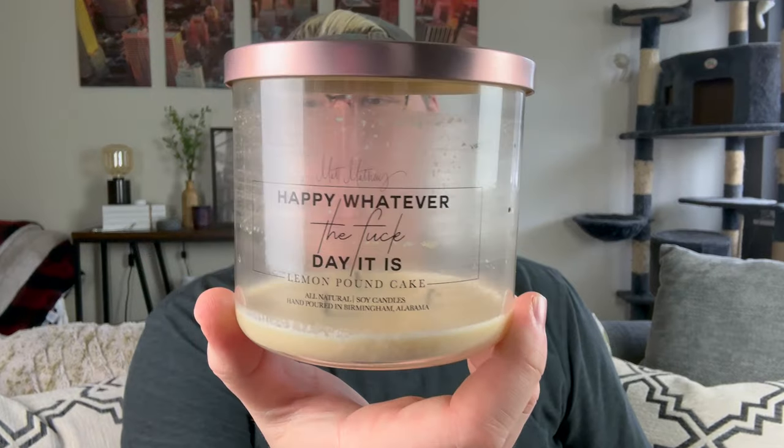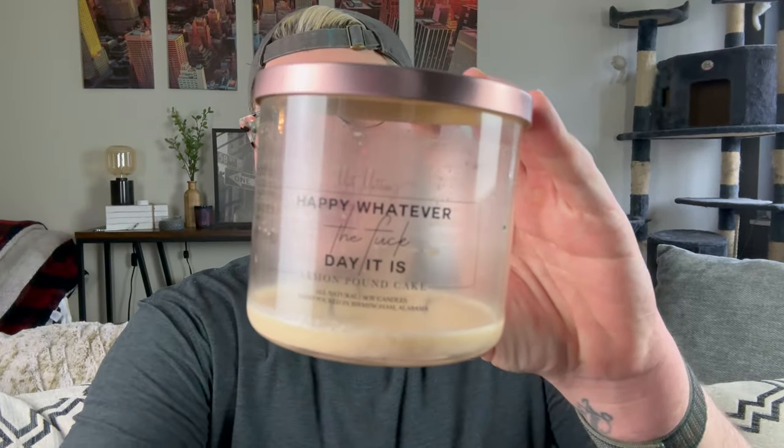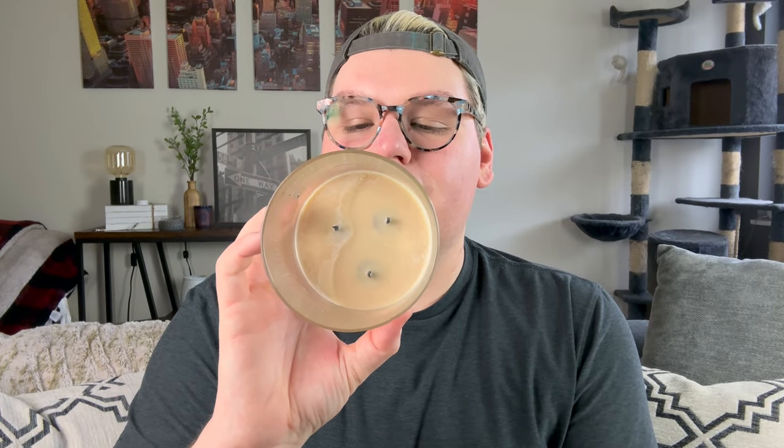The next I finished is from Matt Matthews — Happy Whatever the F Day It Is, Lemon Pound Cake. He's super snarky, super fun. I finished that and we have this completely finished candle, 100% soy. This was a great lemon pound cake scent. If you like Iced Lemon Pound Cake from Bath and Body Works, I think you might like this one. It's a little bit more fresh lemon. Really a great one, so I finished that one up.